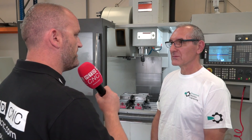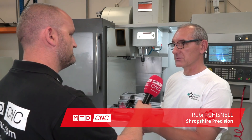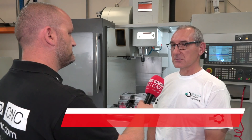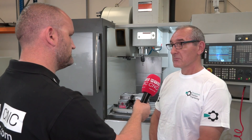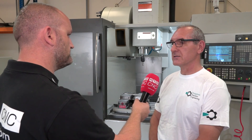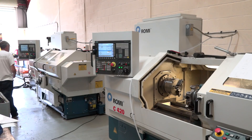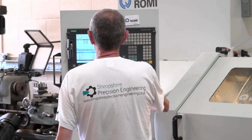So Robin, I'm here in sunny Shrewsbury — what do you do at Shropshire Precision Engineering? We do subcontract turning, subcontract milling, all CNC. We've got our own design facilities, mostly serving the automotive sector, but we do small batch work, large batch work, even down to one-offs.